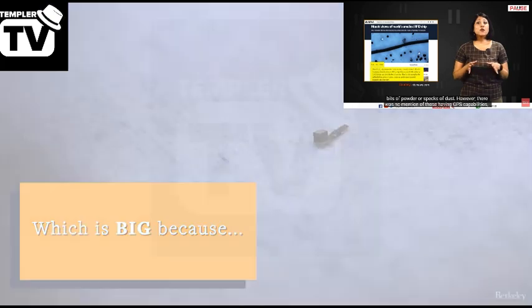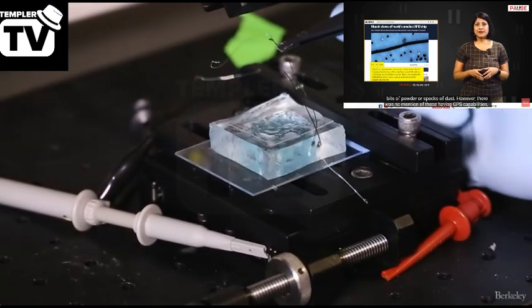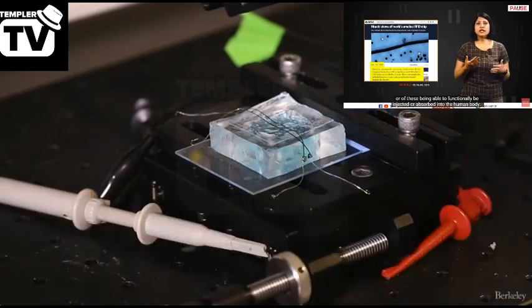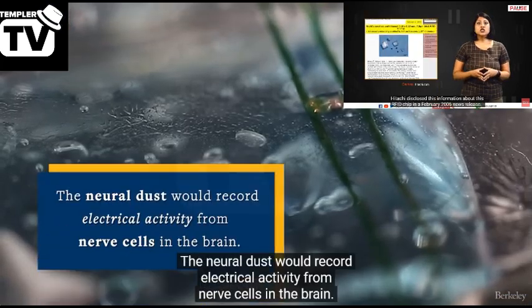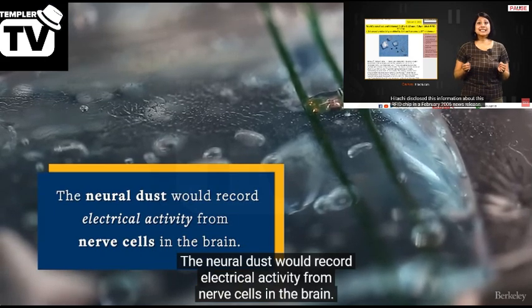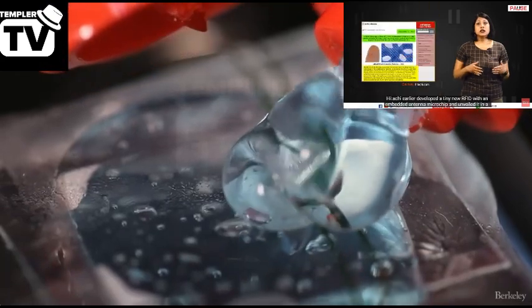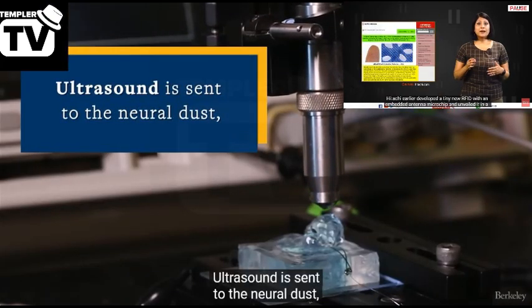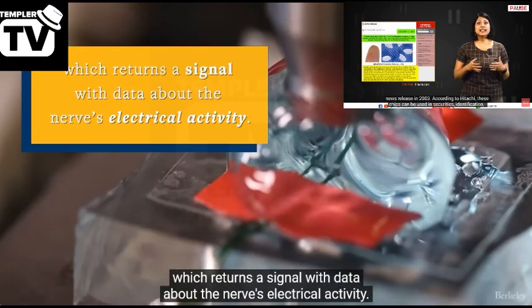However, there was no mention of these having GPS capabilities, or of these being able to functionally be injected or absorbed into the human body. Hitachi disclosed information about this RFID chip in a February 2006 news release, and had earlier unveiled a tiny RFID with an embedded antenna microchip in a news release in 2003.